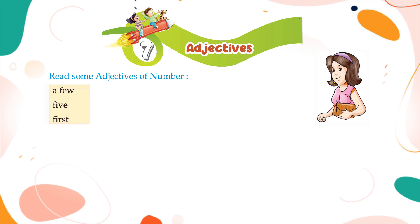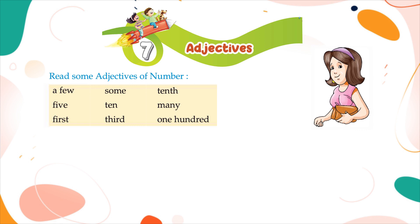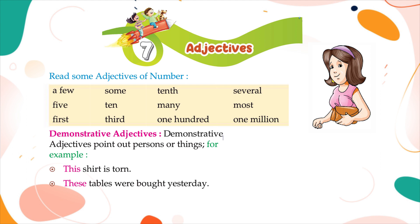Read some adjectives of number: a few, five, first, some, ten, third, many, one hundred, several, most, one million. Demonstrative adjectives point out persons or things. For example: this shirt is stolen; these tables were bought yesterday; that girl is my friend; those birds cannot fly.